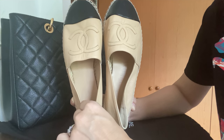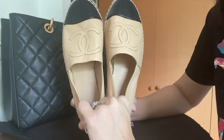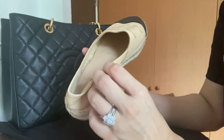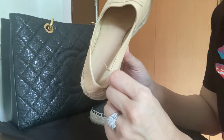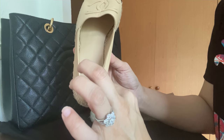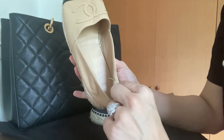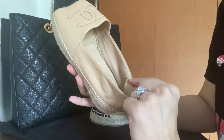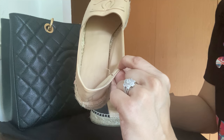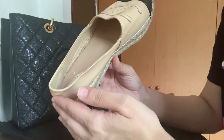Now for the cons and the reason why I'm a little unhappy with these: I have some popped stitches on these already, as you can see right here. This is clearly a popped stitch, which I understand can happen, but given the price and the prestige the shoe carries, it's not something I expected so soon. I'm yet to contact the boutique to check if this can go in for a repair.